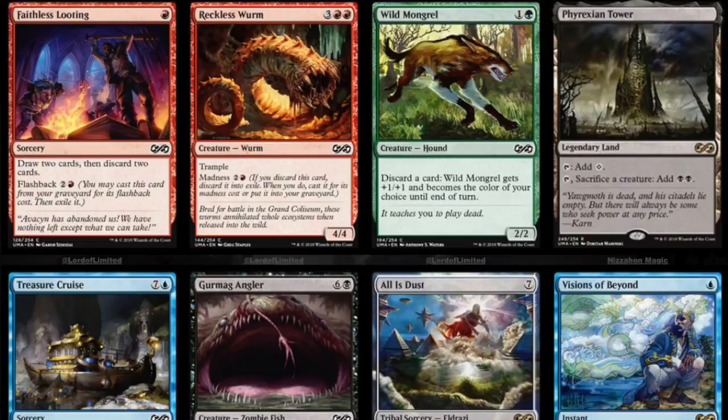Hey guys, today I'm going to give you an update on Masters 25. It is time to see the cards being spoiled. We got all the really good mythics and all the valuable cards, but now we get to see where the true value is.